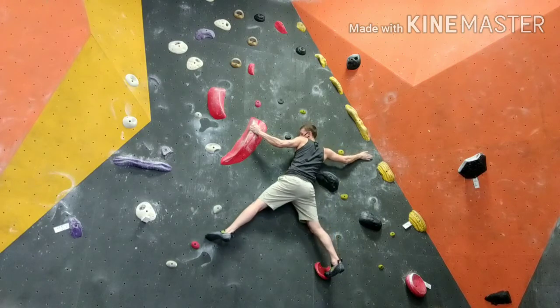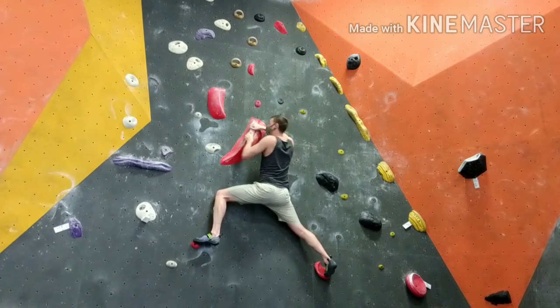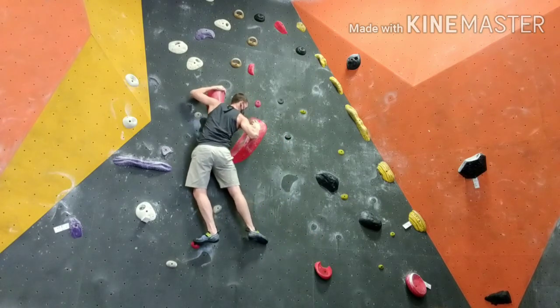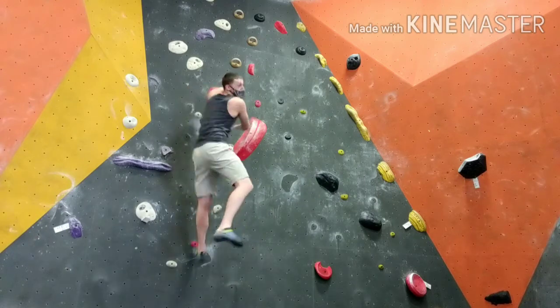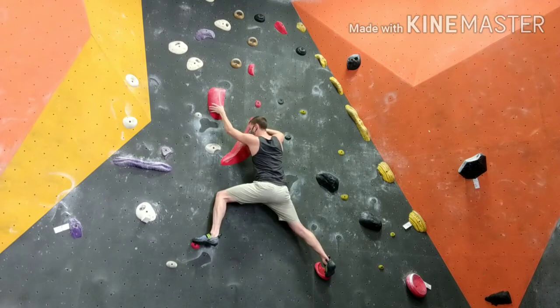I kind of want to take you through what makes slab so natural for me and what helps a lot. As you can see here, it's all about patience. It's all about moving slowly and correct body position. And here I didn't have correct body position — it was frustrating.